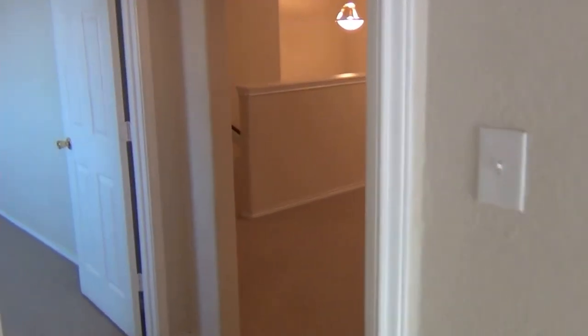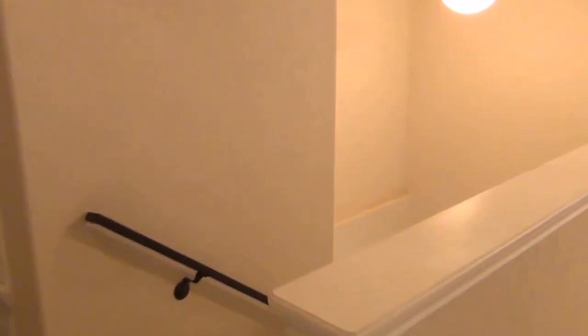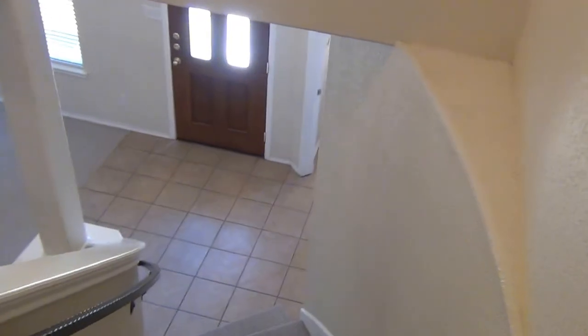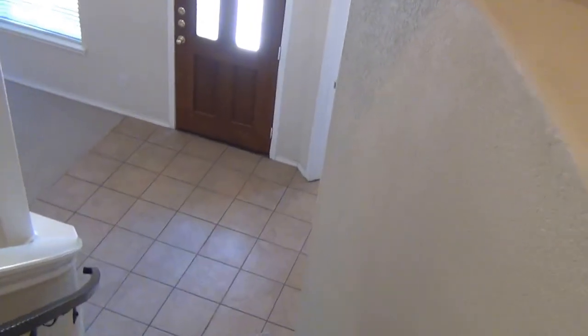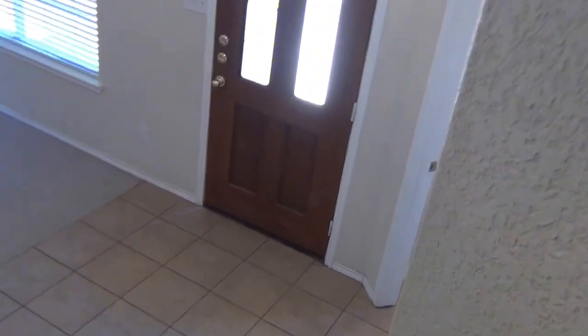Alright, so that's the last bedroom. Head back downstairs to the loft area. This is the property at 8127 Grissom Circle, listed at $1,275 a month. Approximately 2,396 square feet, built in 2006. It's a four bedroom, two and a half bath.